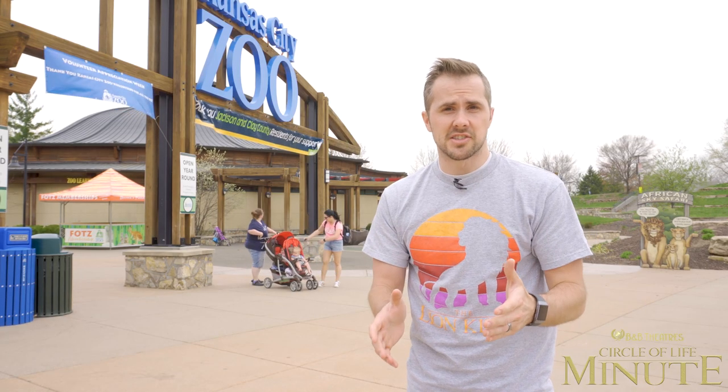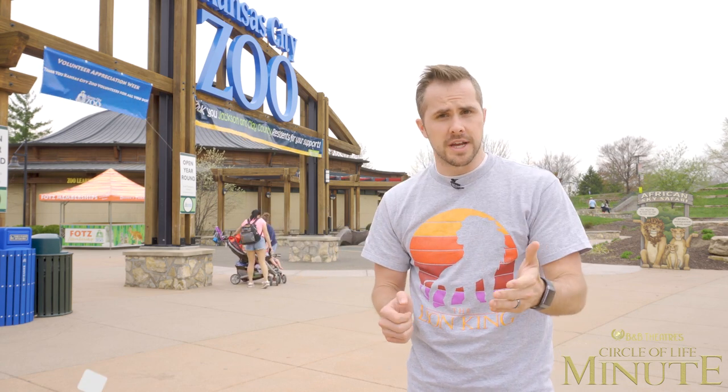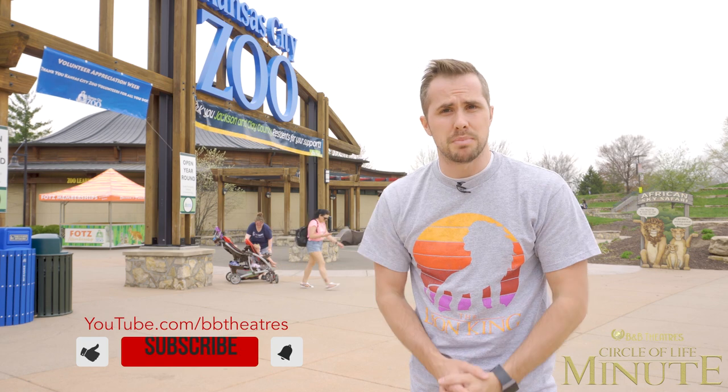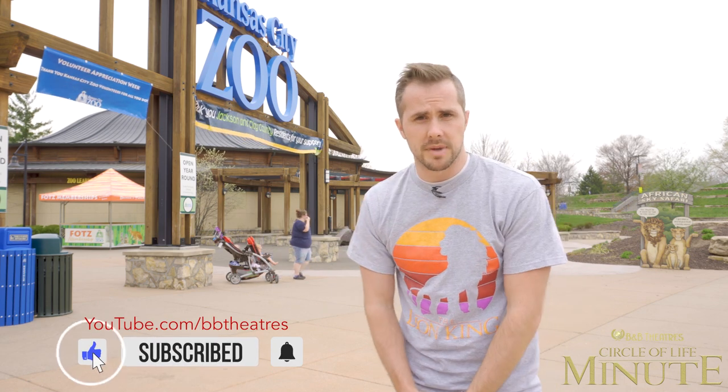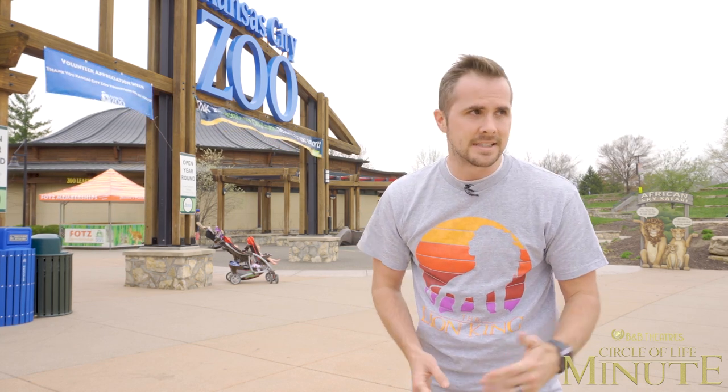A special thanks to the Kansas City Zoo and be sure to keep an eye out for more of these Circle of Life Minutes on our YouTube channel — that's youtube.com/bbtheatres — as well as all of our social media channels, leading up to the release of The Lion King, which will be on screen at a B&B Theatres location near you on July 19th.